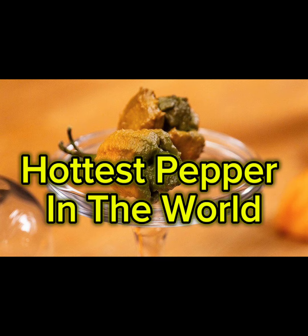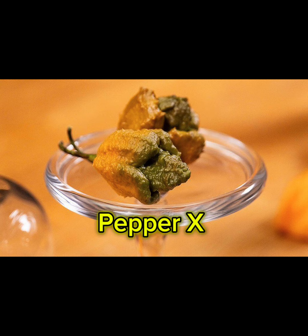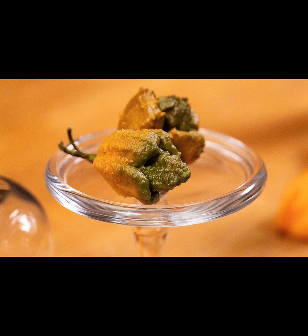We are at the finale — the hottest pepper in the world coming in at 2,693,000 Scoville units: Pepper X. You are absolutely not going to want to ever eat this pepper in your life, and it would be very dumb to try it.